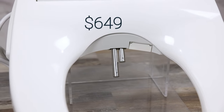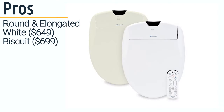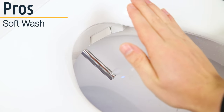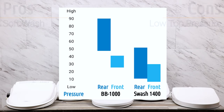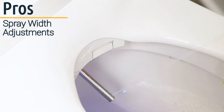In fourth place, we have the Brondel Swash 1400. It's offered in both round and elongated and comes in white and biscuit. If you're looking for a more gentle wash, the Swash 1400 is a great option — it has the lowest, gentlest stream out of all our top five. At its highest setting, it's still softer than the others. It comes with both front and rear wash, adjustable pressure, adjustable nozzle position, and adjustable wash width from narrow to wide to widest, giving you more left-to-right washing.